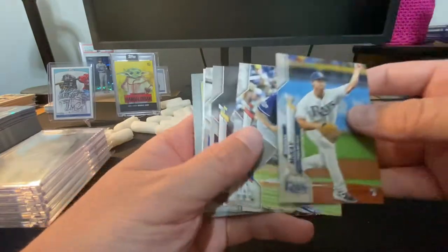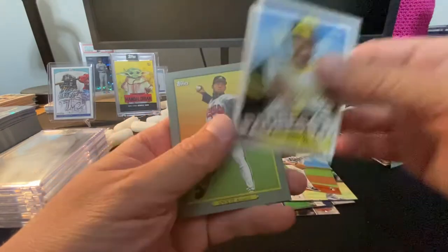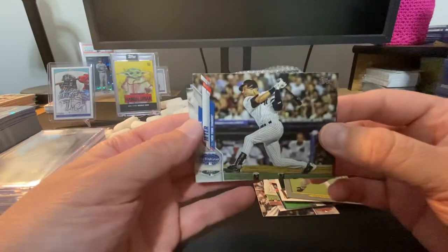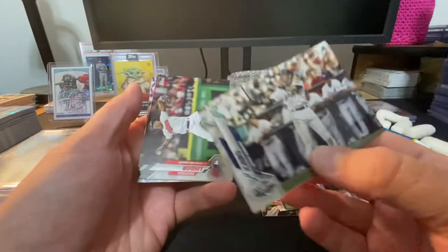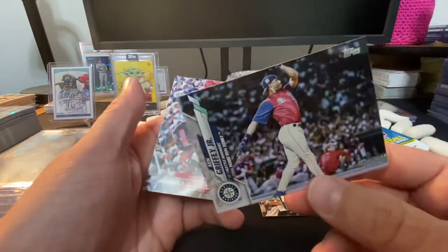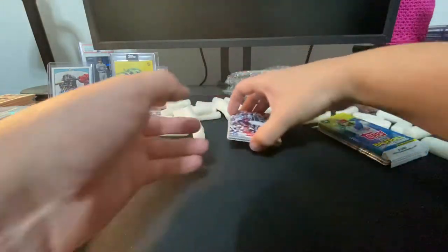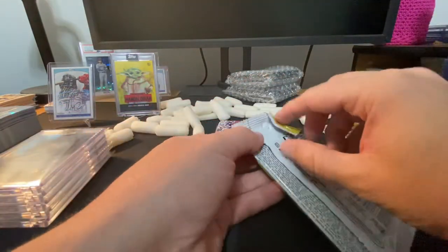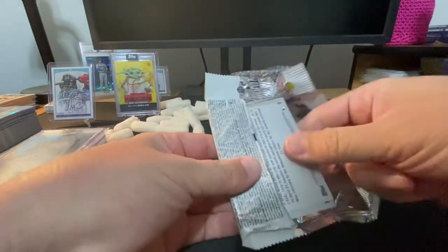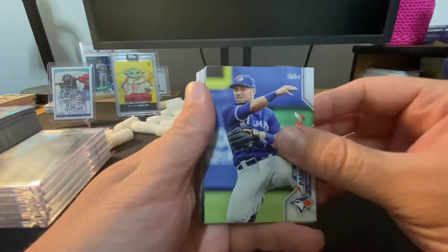Notable cards included Bernie Mac, Mckay, Yelich, Serafeli, Dave Winfield, Turkey Red Smoltz, All-Star Game Jeter, All-Star Game Ichiro, and Griffey. That'd be funny if we pulled something crazy in these free packs.